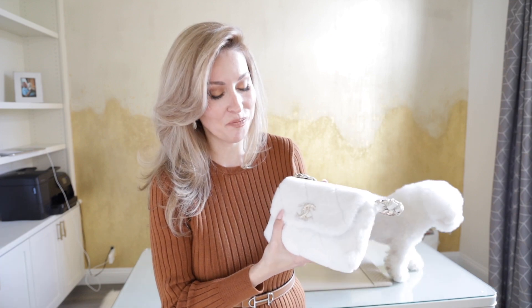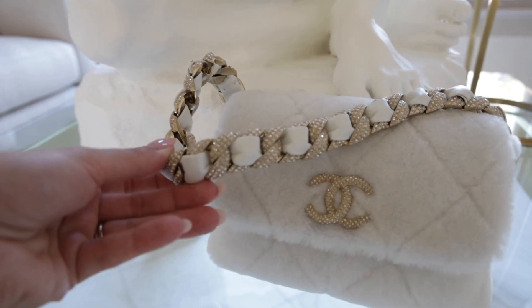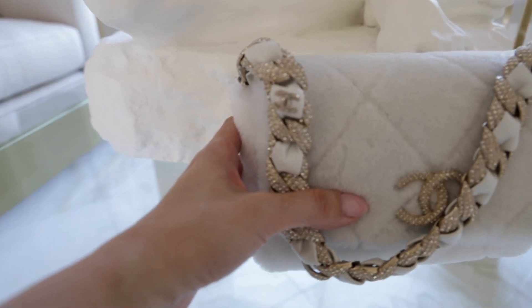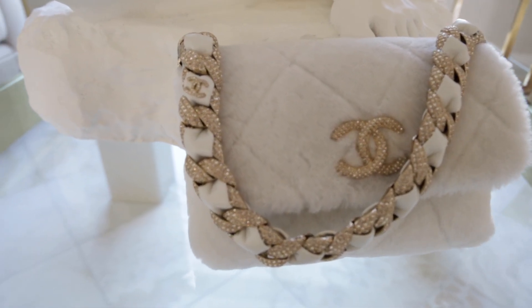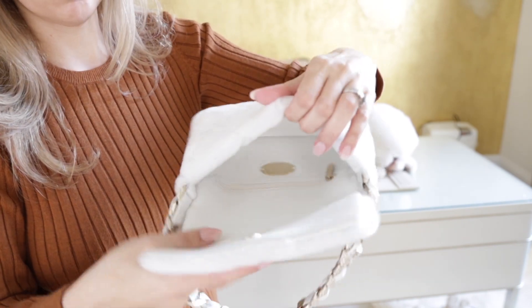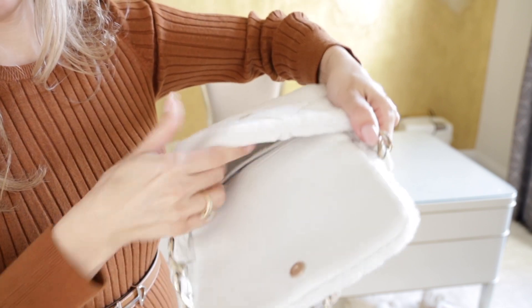It is a shearling — sometimes I have such a hard time pronouncing words correctly. What I love most about the handbag: one, it is white in color, and white is my favorite color. I love the beautiful handle — it's like a piece of jewelry. Notice how the lambskin leather is intertwined with the jewel design, and then the little detail of the Chanel logo on the handle. The logo on the front of the handbag is like a piece of jewelry. The inside of the handbag is in white lambskin leather and it's fairly simple.